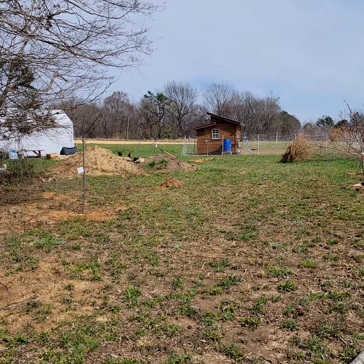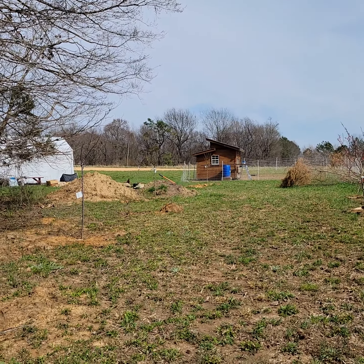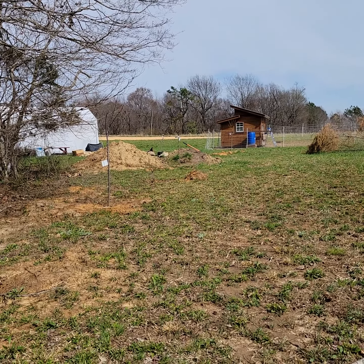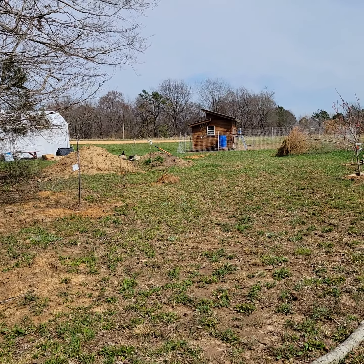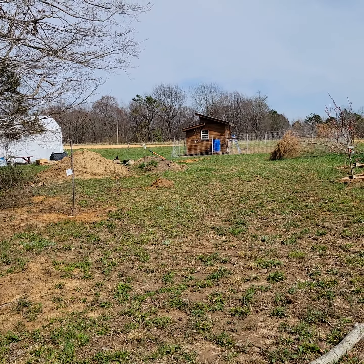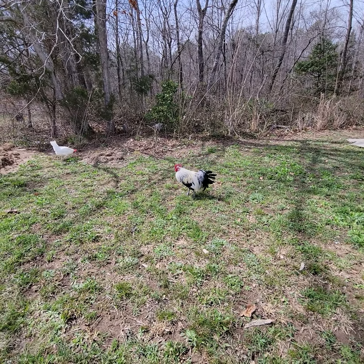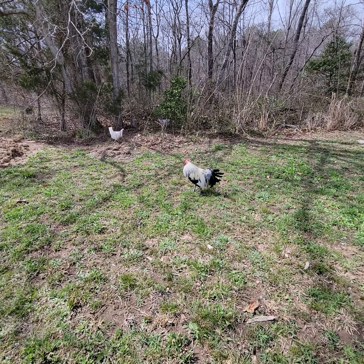I also want to show you — we just got a whole new ton of trees and shrubs. Basically they'll be the understory of the food forest. I'll be putting those in; I potted them up for right now. Let me take you over there and show you the baby plant nursery.